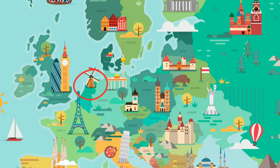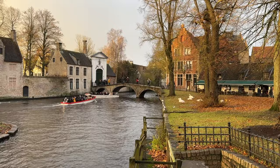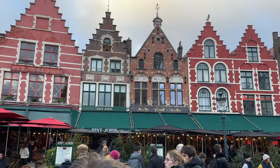Nestled between the Netherlands to the north and France to the south, tiny Belgium often gets overlooked by travelers. But Belgium has so much to offer, and with its small size, you're able to see so much of it in a short amount of time.